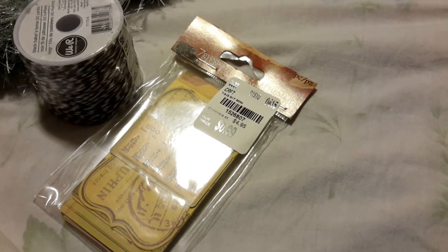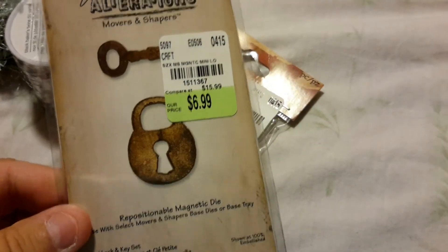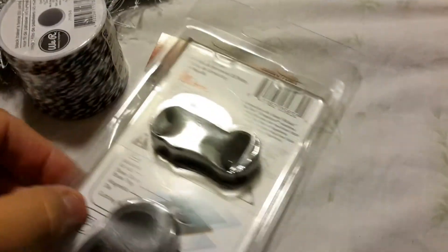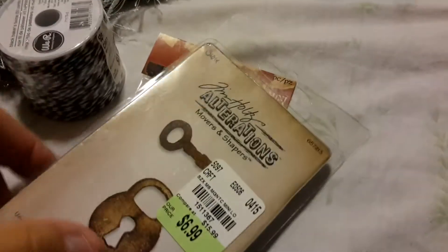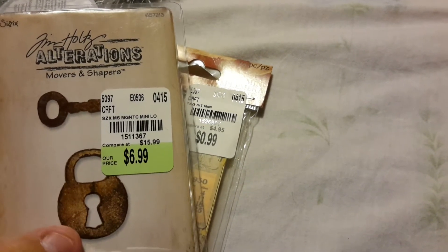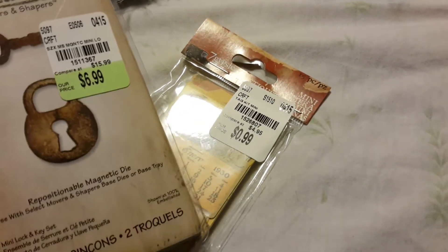I did not have any Tim Holtz dies — I now have one. I did pick up this Alterations Sizzix die, and it's the key and the locket. I thought that would be really cute on a mini book project — to cut it out with some chipboard instead of cardstock or something. I'm sure I can do something really cool with that, so I was really happy to get that.